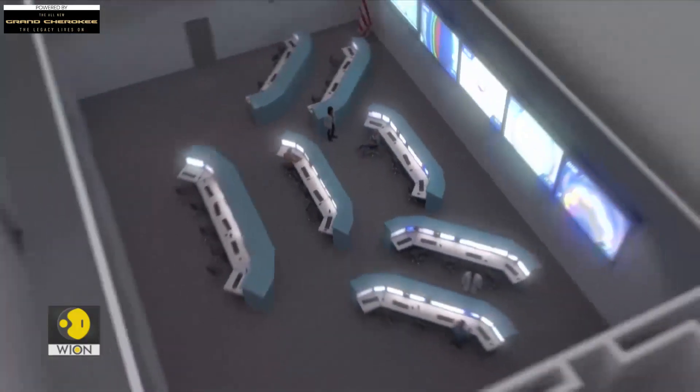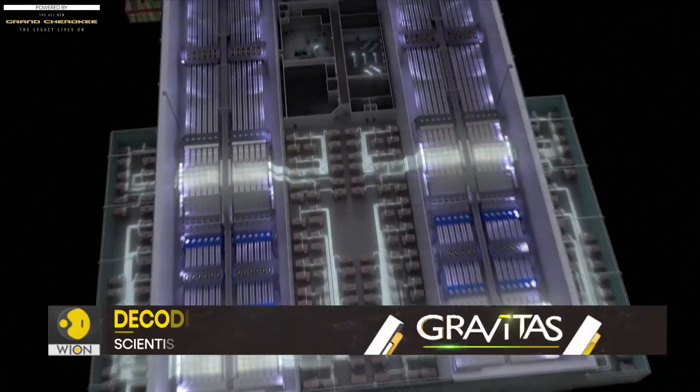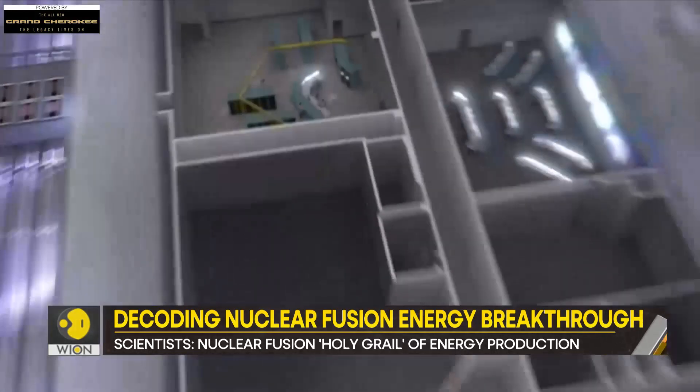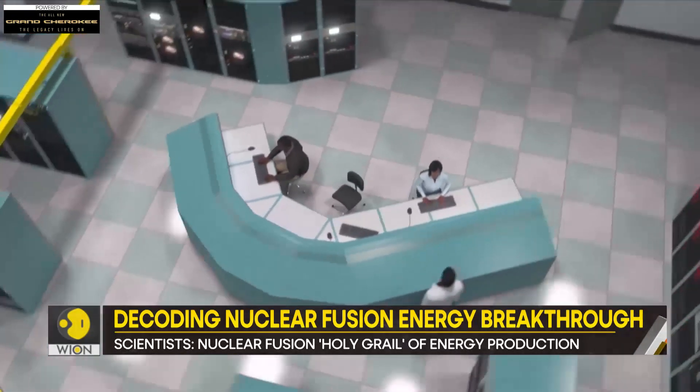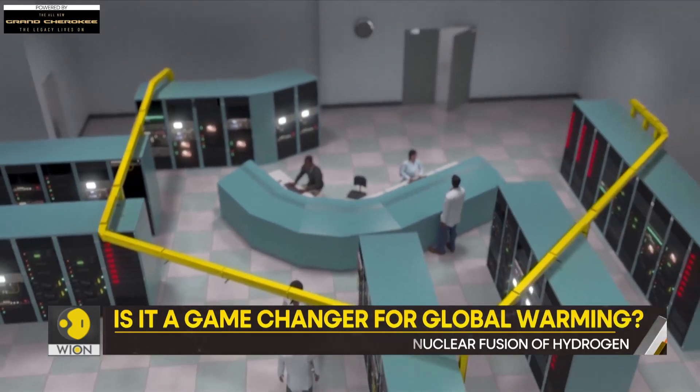The process automatically comes to a halt when the reactor is disturbed. On the other hand, the chain reaction involved in fission can cause lethal accidents if it goes out of control. The only setback is that large-scale nuclear fusion is still several years away, despite a series of promising breakthroughs.